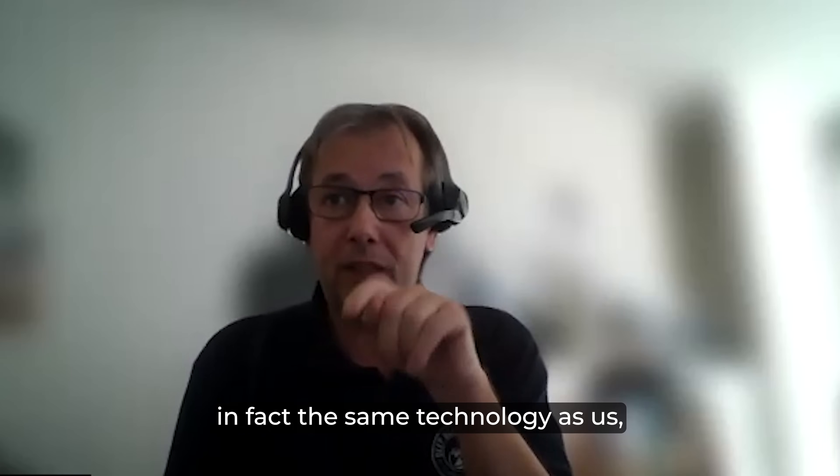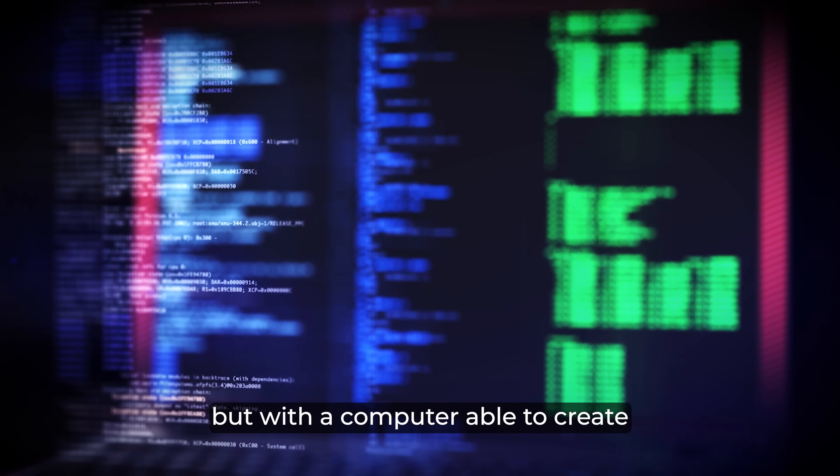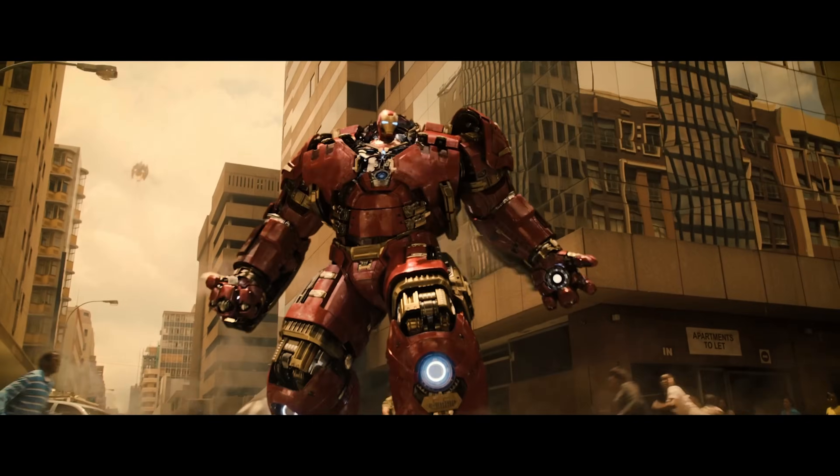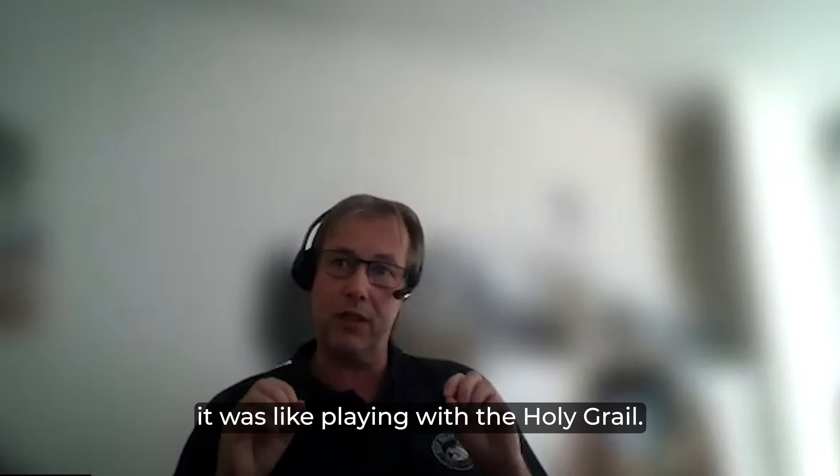The final model was then shared with a CGI company in New York. They use the same technology but with computers able to create Star Wars and Marvel. When he finally shared the final model, it was like playing with the Holy Grail.